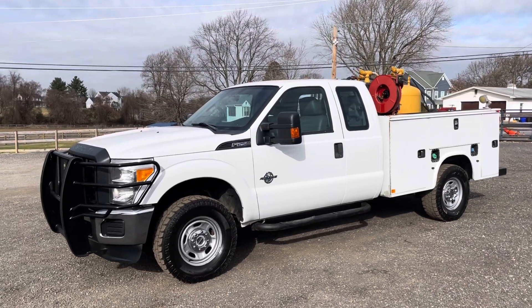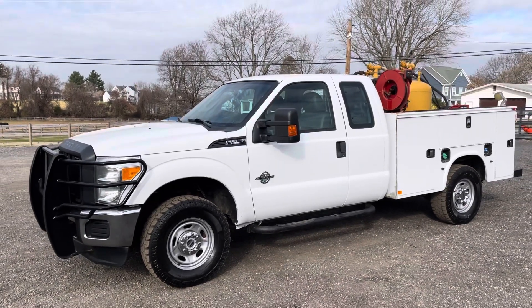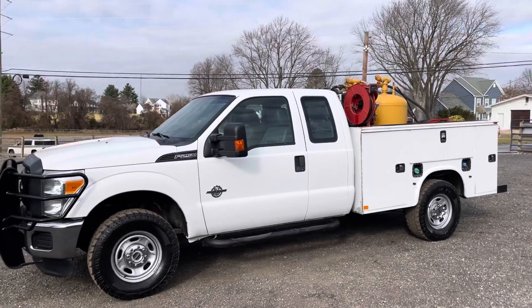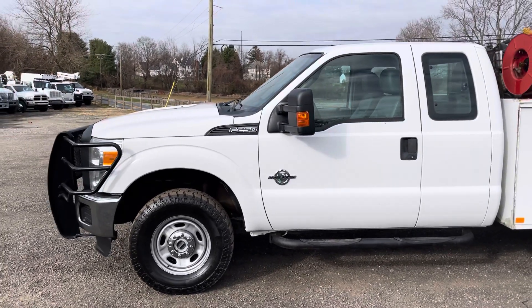Hello everyone, this is Brady with Lewis Motor Company and today we're taking a look at our 2015 Ford F-250 Extended Cab Utility Service Truck. This truck is fully set up for a mobile maintenance truck — it's got an oil vac system and a gasoline air compressor. The truck itself has got 162,000 original miles on a 6.7 Power Stroke Turbo Diesel.